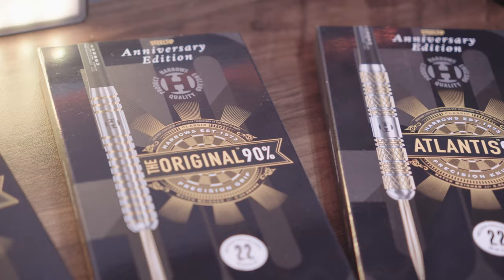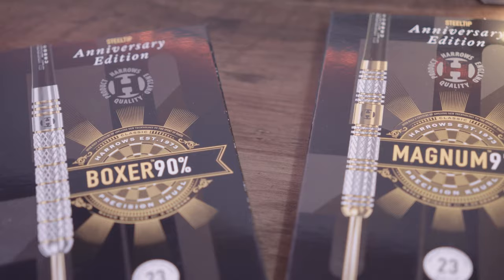Harrow's continue to produce innovative products; however, to mark their 50th anniversary, they've decided to bring back some of the all-time Harrow's classics with a modern twist.